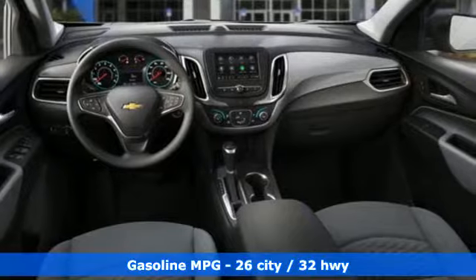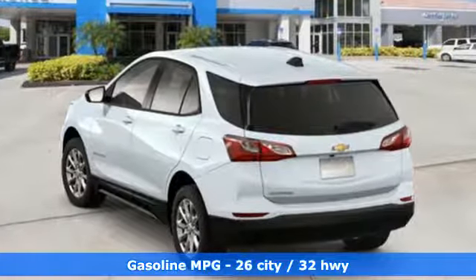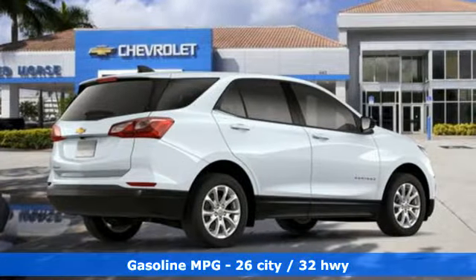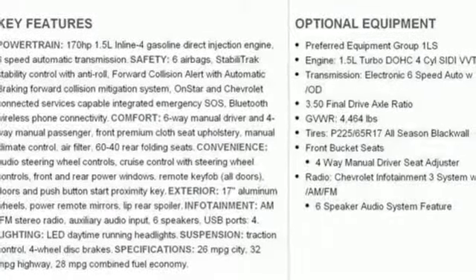It comes nicely equipped with features you'll love: streaming audio, Wi-Fi hotspot, manual tilting steering column, configurable instrument gauges, wireless phone connectivity, and manual telescoping steering column.